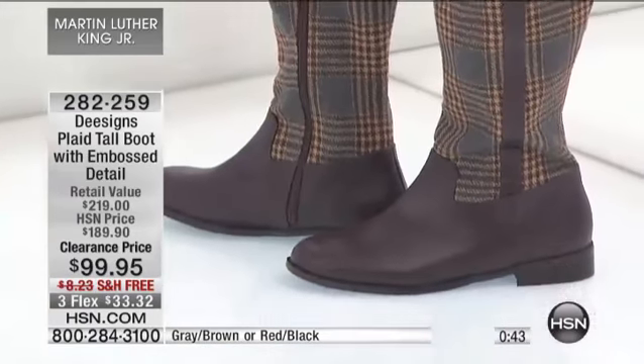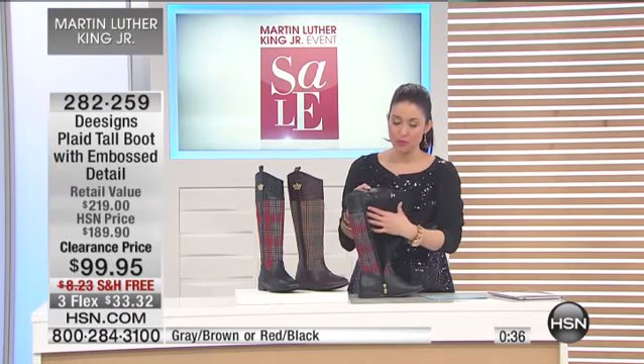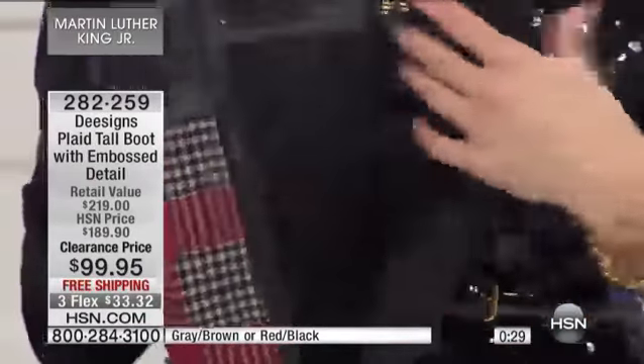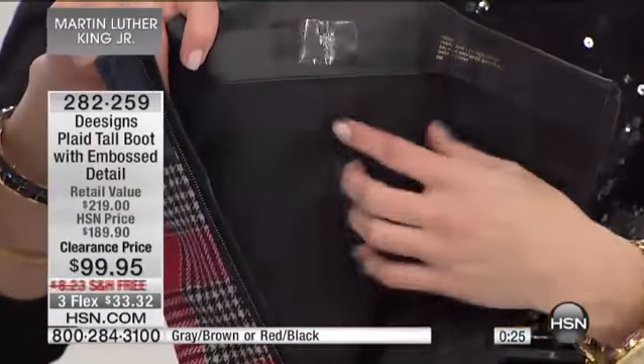I wanted to take you into the inside of this boot for just a second, because the lining on this — if you're somebody that will just throw on a boot and run out the door and maybe won't put socks on, or if you're wearing this with something shorter like a skirt — what is touching your skin is so soft. The fabric on the inside of this kind of feels like silk.